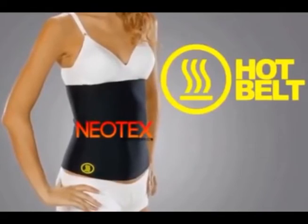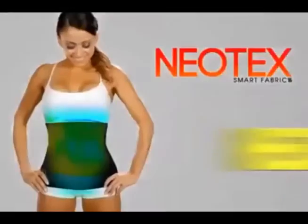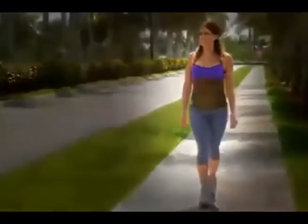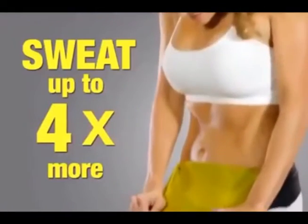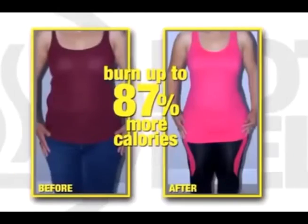The secret is the Hot Belt is made with Neotex Intelligent Fibers. It's the latest textile innovation that increases heat by simply coming in contact with your skin. A preliminary study suggested that people who wore the Hot Belt's high-tech Neotex material sweat up to four times more than people who didn't, and burned up to 87% more calories too.